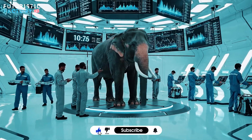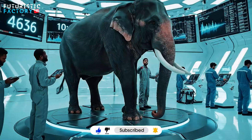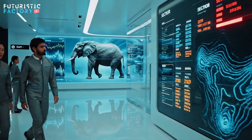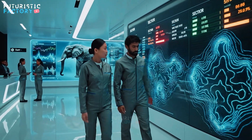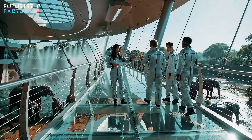Easy now. Keep him steady on the pad. Data stream is stable. Confirmed at 5.2 metric tons.